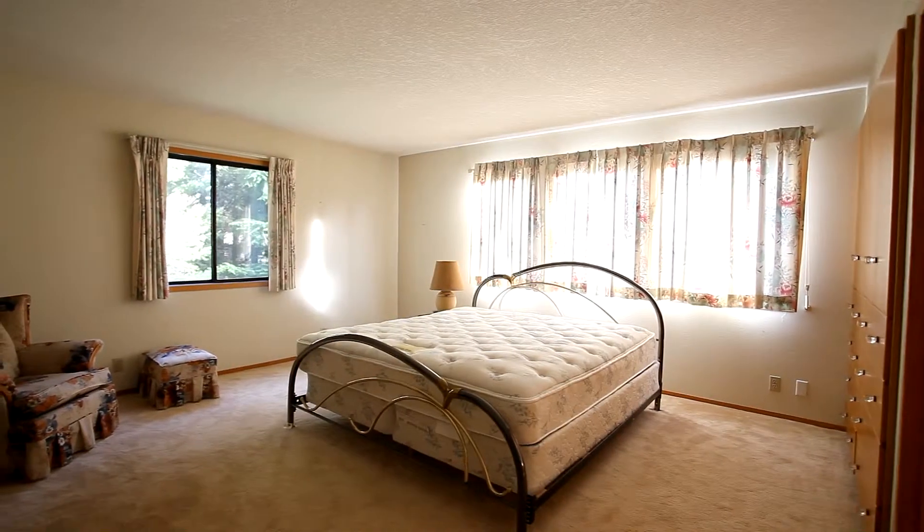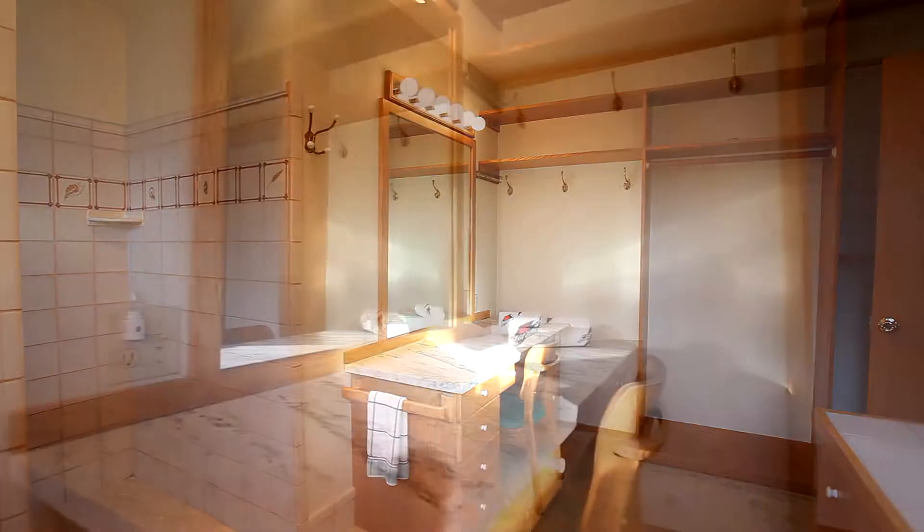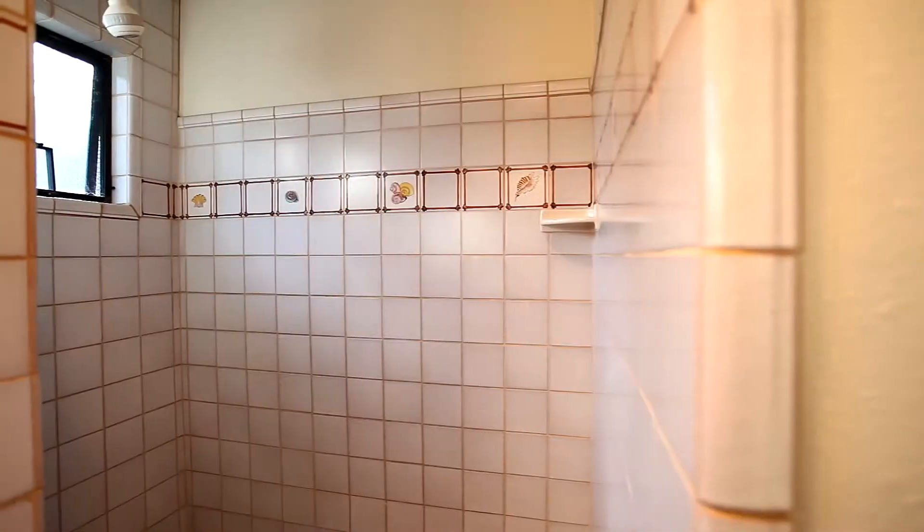You'll find a private master bedroom suite on the upper floor. The master bath includes built-ins, a marble counter vanity, and a huge shower.